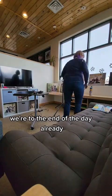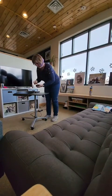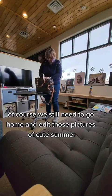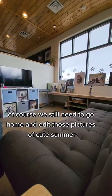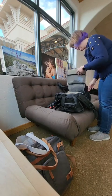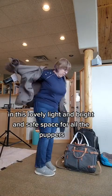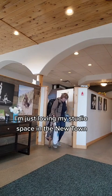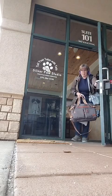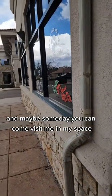And can you believe it? We're to the end of the day already. Here I am just packing everything up so it's nice and tidy for when I come back in next week. Of course, we still need to go home and edit those pictures of cute Summer and edit all of the YouTube video that I recorded. But all in all, a fantastic day in this lovely, light and bright and safe space for all the puppers. I'm just loving my studio space in the new town. Thanks so much for coming along with me in the day in the life. And maybe someday you can come visit me in my space.